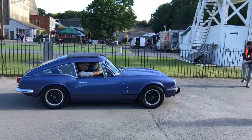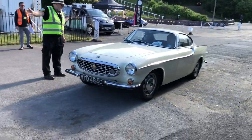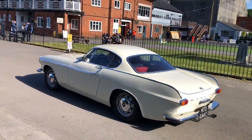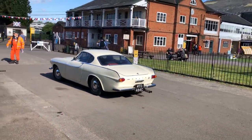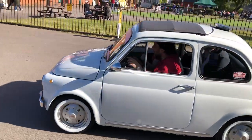Triumph GT6, and one for fans of The Saint — a Volvo P1800. Oh that looks good doesn't it! Simon Templar would be after that one. Some cheeky Fiat 500s, one with a big pair of lips on the front.